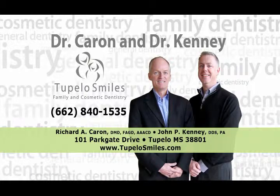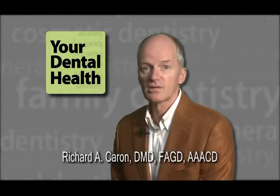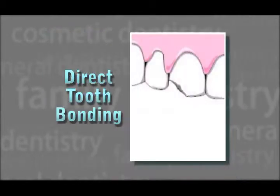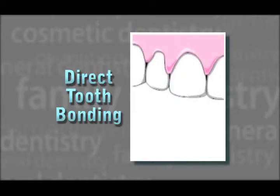Your Dental Health, brought to you by Tupelo Smiles Family & Cosmetic Dentistry. If you have cracked or chipped teeth, you may want to consider direct tooth bonding. Direct tooth bonding is a fairly quick and painless procedure in which a moldable substance, similar to putty, is applied to enhance the look of your teeth.